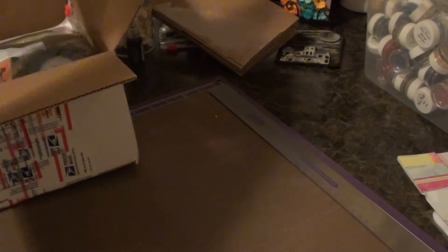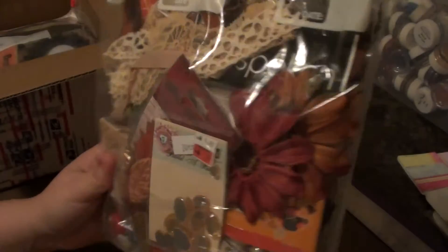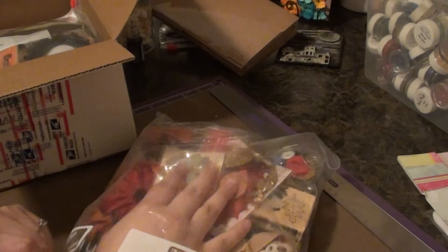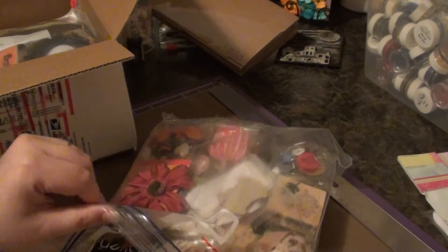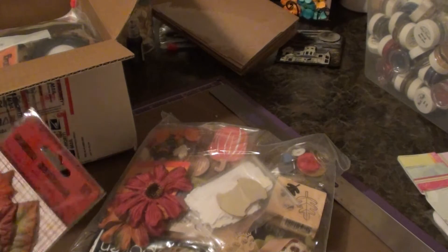This one looks like a fall-themed package. This is really really cool. I see some really awesome stuff in here. She did not skimp at all on this. I haven't quite sent mine out yet — I'm not quite done with it. So Alana, you'll get yours probably next week. I'll mail it out next Saturday probably.